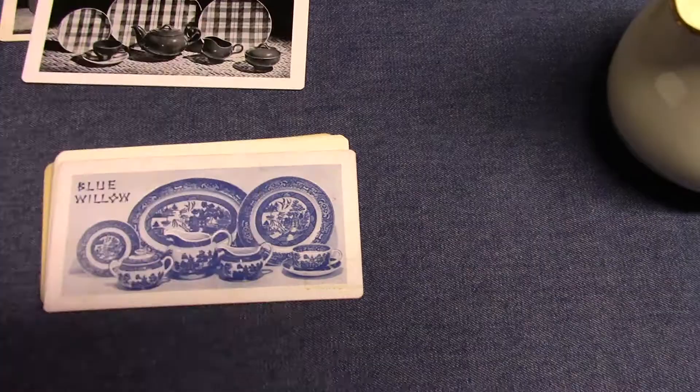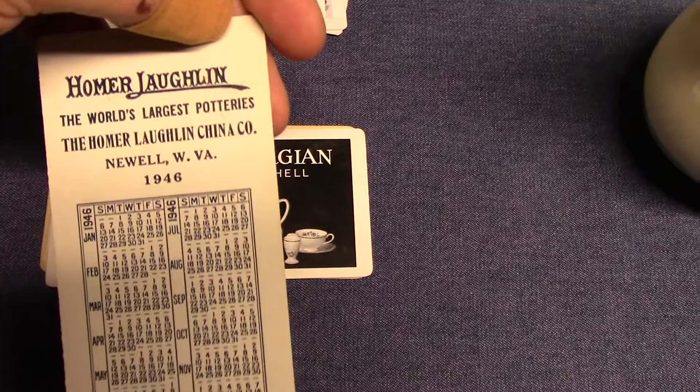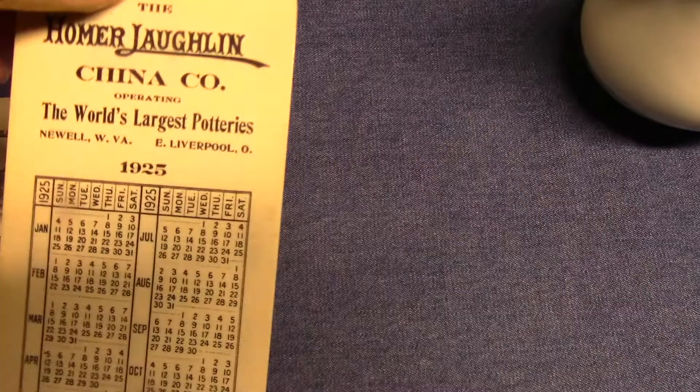Some underglaze transferware in the form of Blue Willow — this is 1952. Ballyflower, which is on Debutante, from 1951. Blue Willow again — this is an earlier version, 1946. Georgian Eggshell from 1941. And then we have three general Homer Laughlin ones showing plant number four and the main offices. This one is 1929, 1925, and finally 1917.